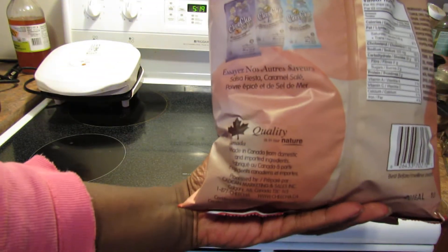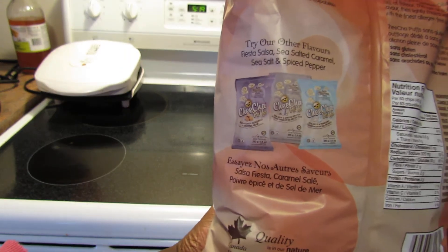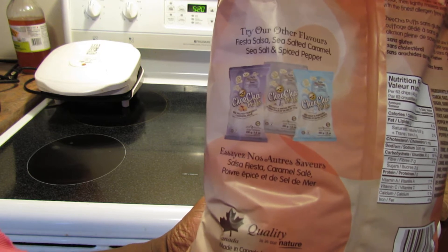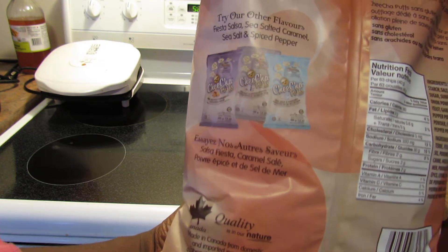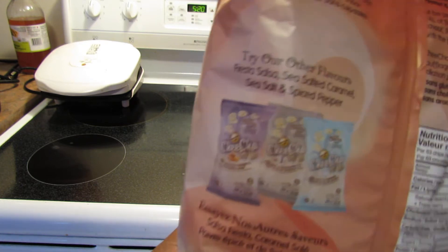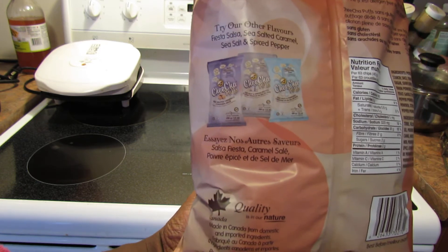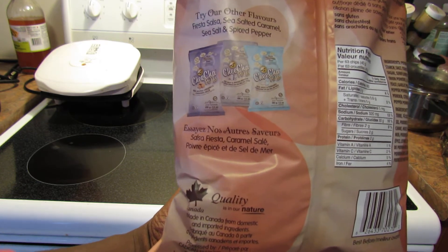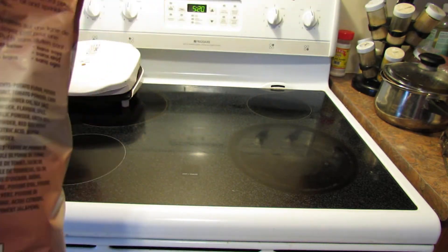This big bag was about $6.69. They had the sea salt flavor, spiced pepper, and a salted caramel — which is really a little sweet and salty — it was nice. I probably like the spiced pepper best after this one, but I decided to go with the fiesta salsa. My daughter likes it as well.